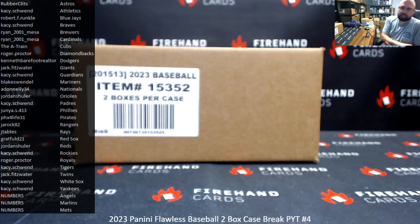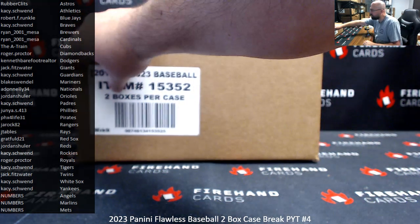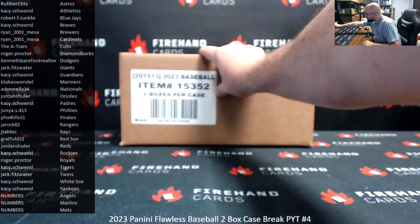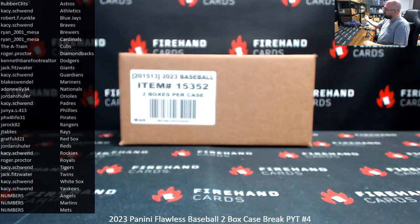Alright, we're doing a 2023 Flawless Baseball Picker Team Case Break number 4. Thank you for joining in. Thank you guys again for your support of 5-Hand Cards — we appreciate you guys very much. We have a numbers filler here for Angels, Marlins, and Mets. 25 spots — each spot in the filler gets a randomly signed left-side serial number from 1 to 25. Good luck!